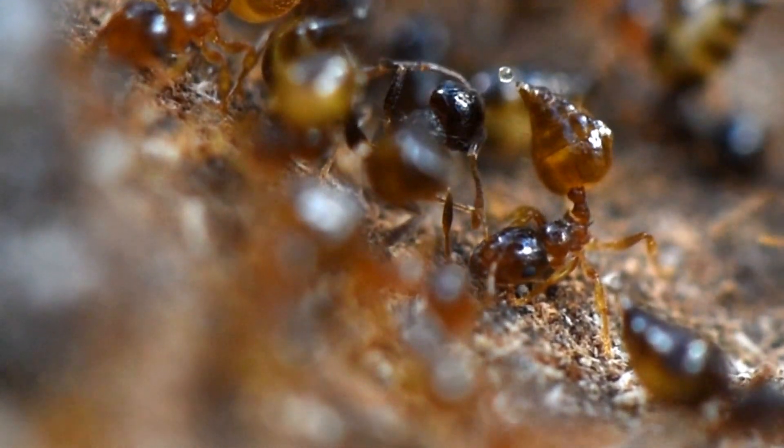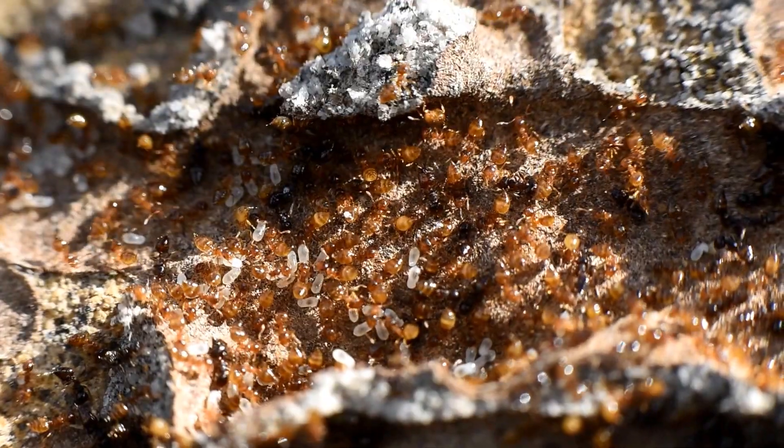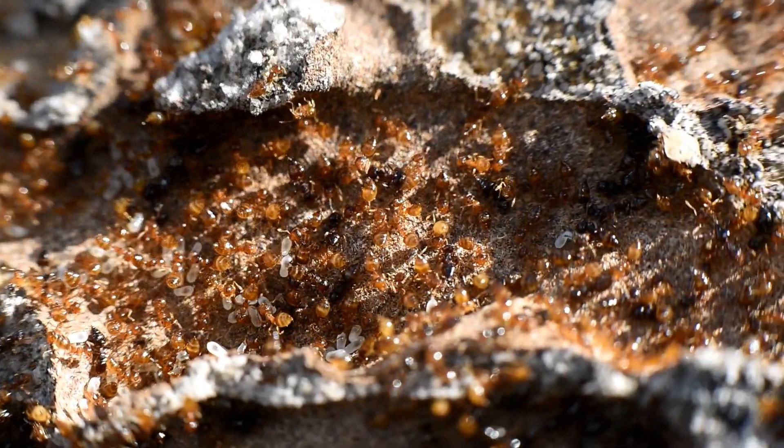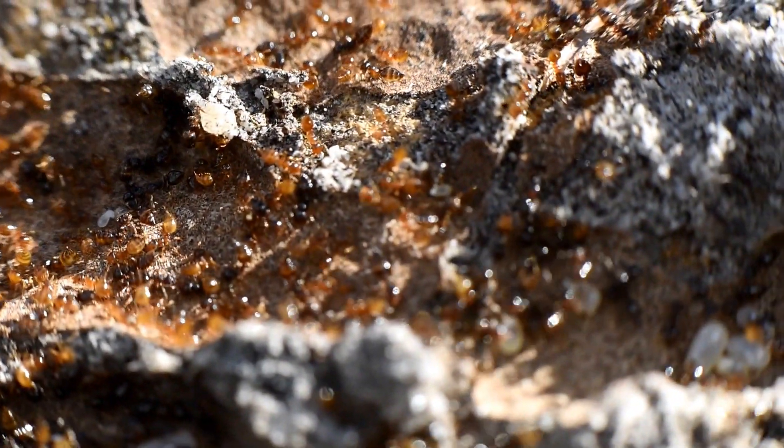I don't know if you realized what is going on here, and I surely didn't when I flipped this rock. These are two separate colonies of Krematogaster ants living under the exact same rock, and when I flipped it, they started to intimidate and fight.